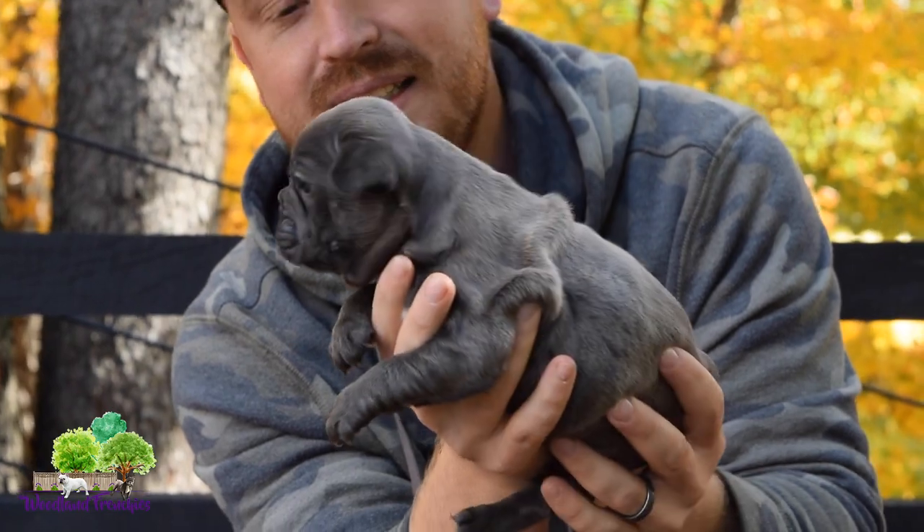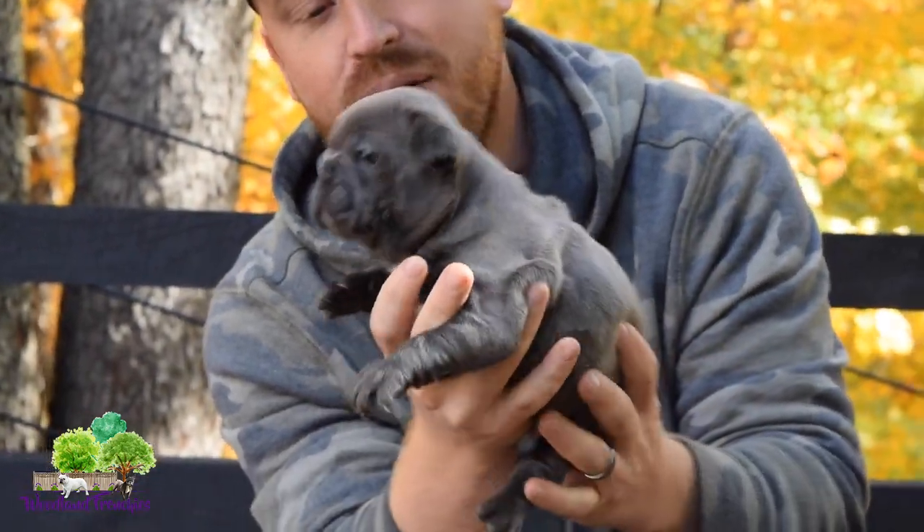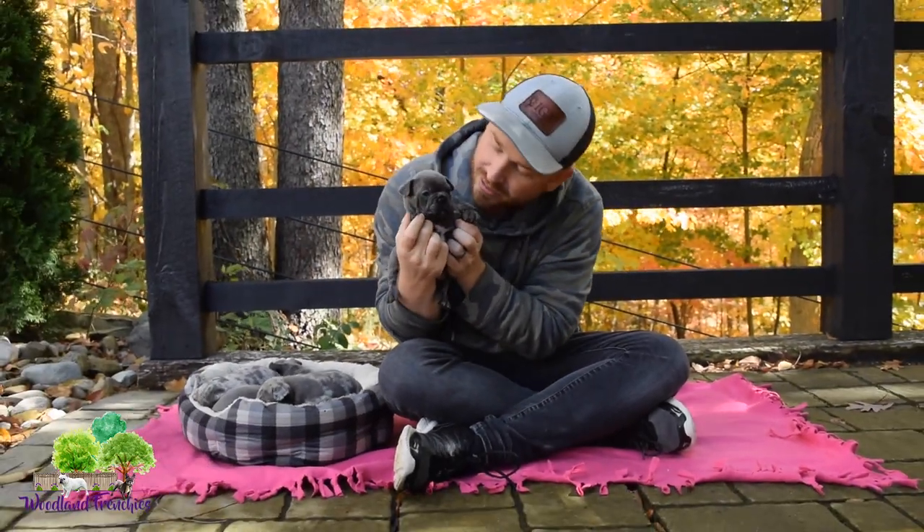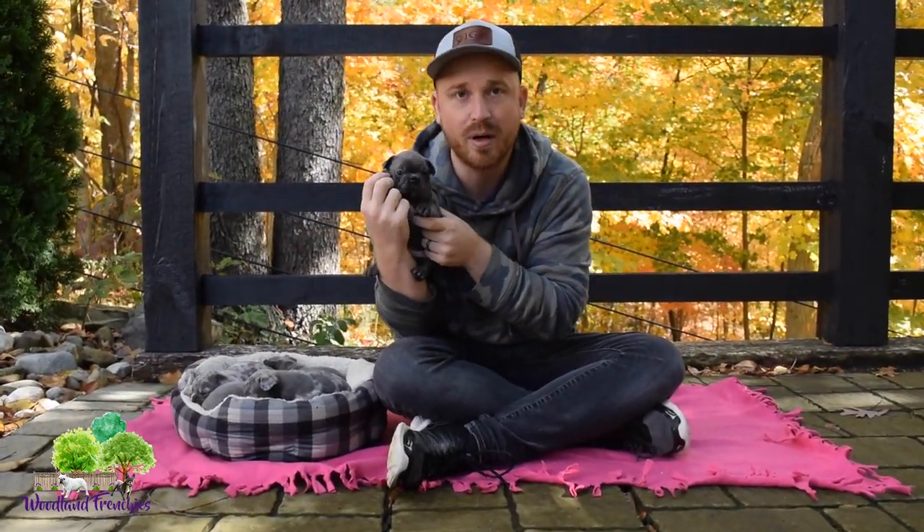This is probably the biggest male out of all of them — another blue male right here. He's got a little different white marking on the chest, as you can see.